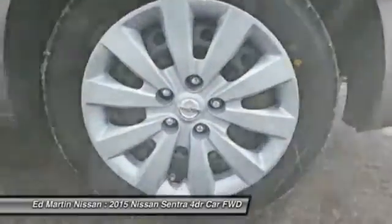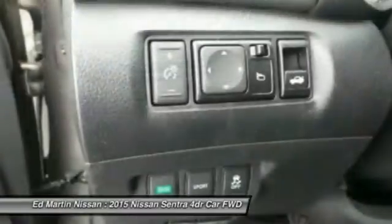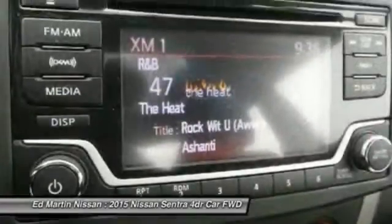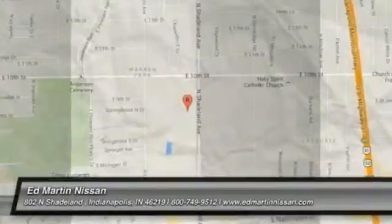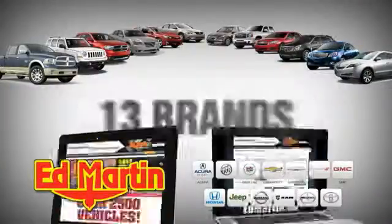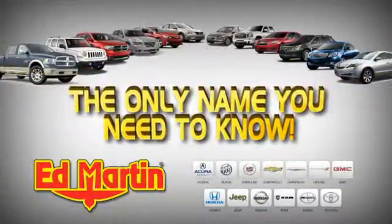Come take a test drive today. 8 locations, 13 brands, over 2,500 new and used vehicles online at EdMartin.com. Ed Martin is the only name you need to know.